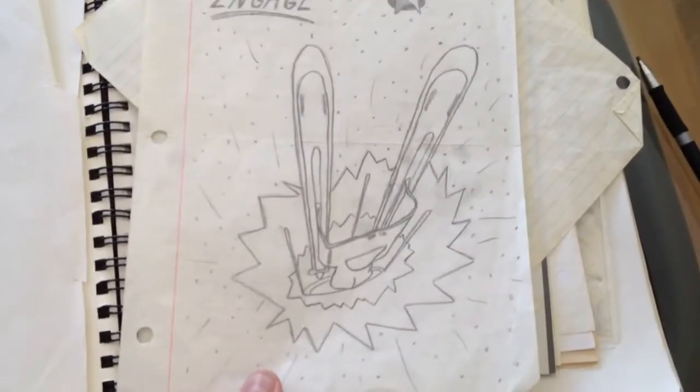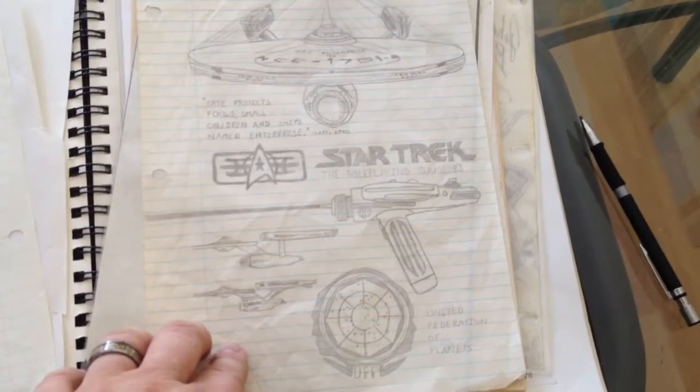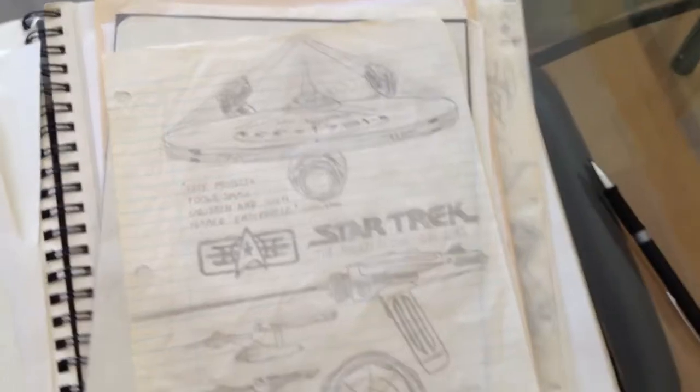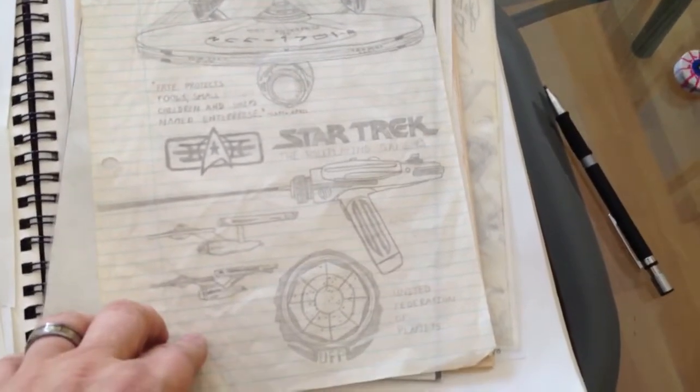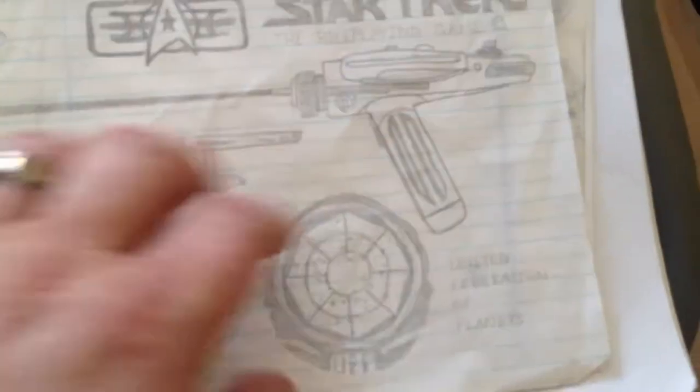Here's a lot of my loose leaf art. So there's like a tribal dragon, that's called Engage, the Enterprise D going to work. This one I drew in high school. Enterprise A — 'fate protects fools, small children, and ships named Enterprise' — Star Trek phaser, ship, Federation of Planets logo. That was for a role playing game I was going to do. There's a refit and another refit.